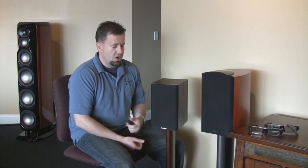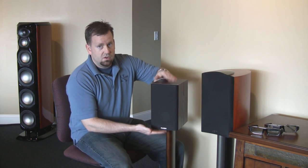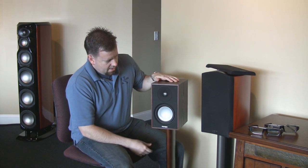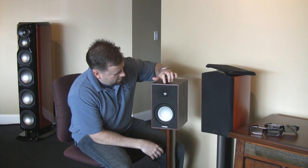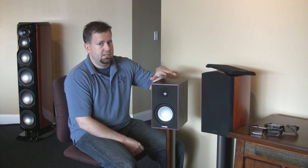All new crossover components, all new cabinets, all new drivers. They did go to magnetic grills on the fronts. We have a 5.5-inch aluminum woofer, and we have an aluminum dome tweeter. The tweeter is very smooth — pretty high resolution for a speaker at this price point. In the U.S., these retail for $399 a pair, just a shade under $400, and you have a really nice sounding system.